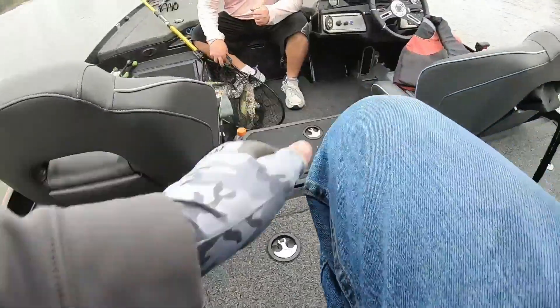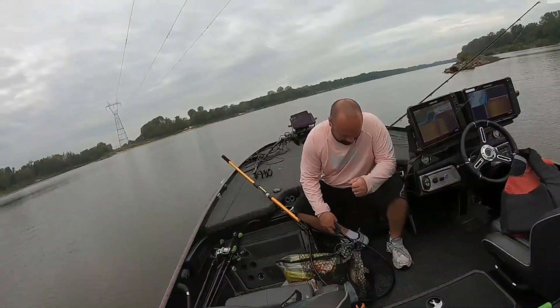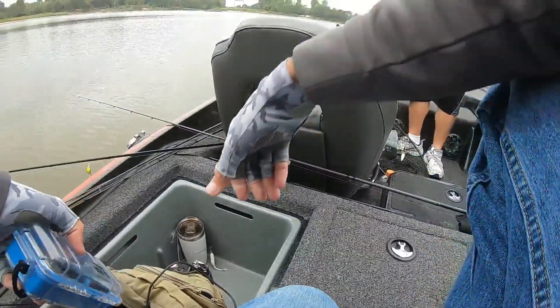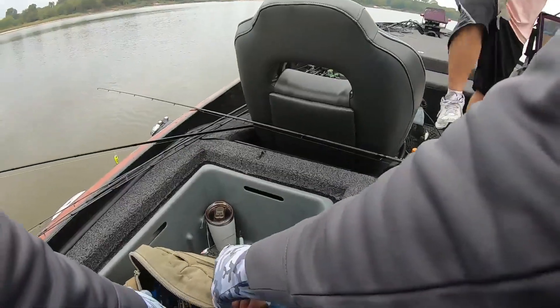I was just doing a battery change and Eric caught a fish. Update: it is 9:15 and he and I both have one now. Keep fishing.